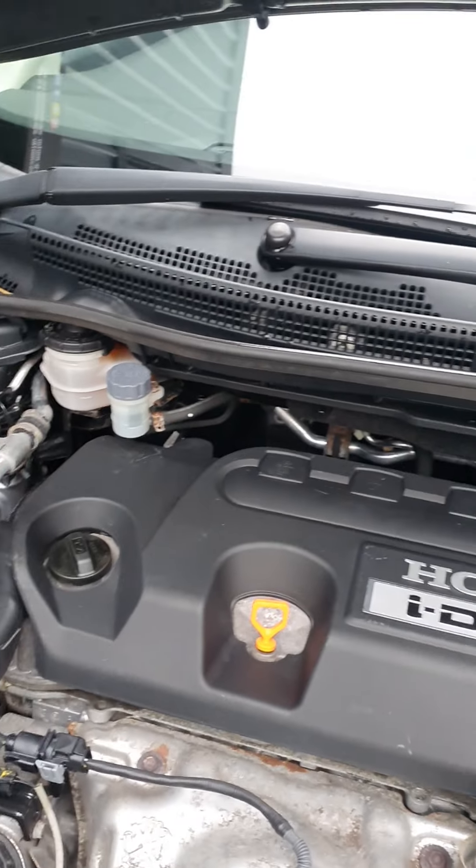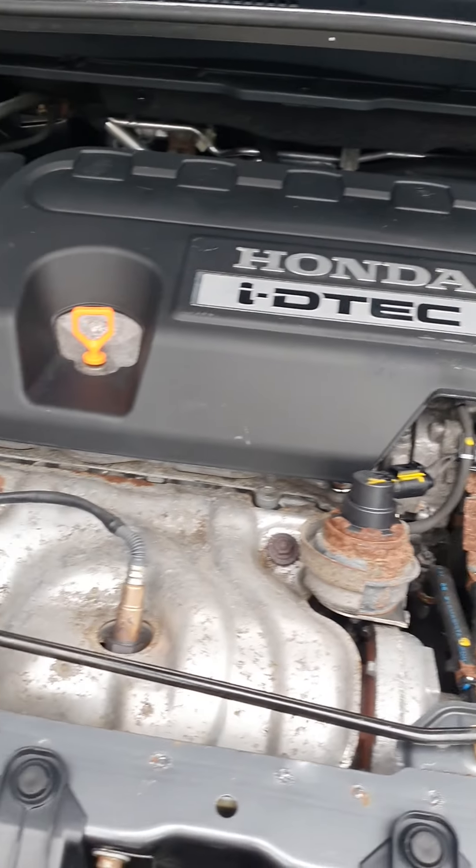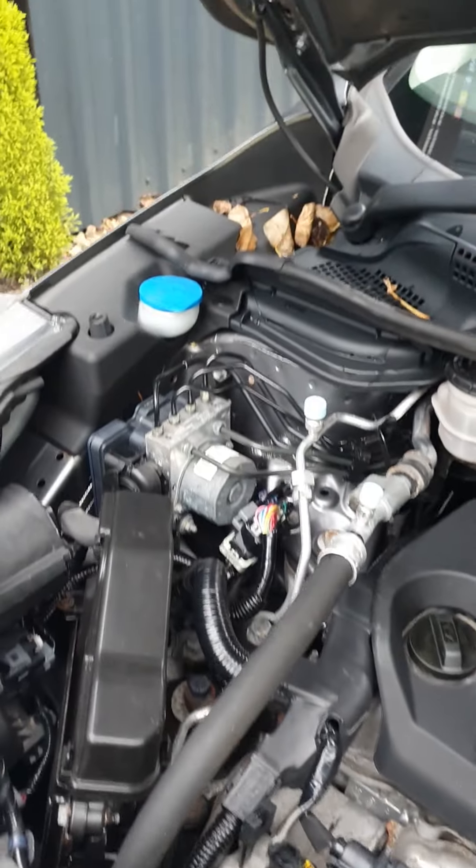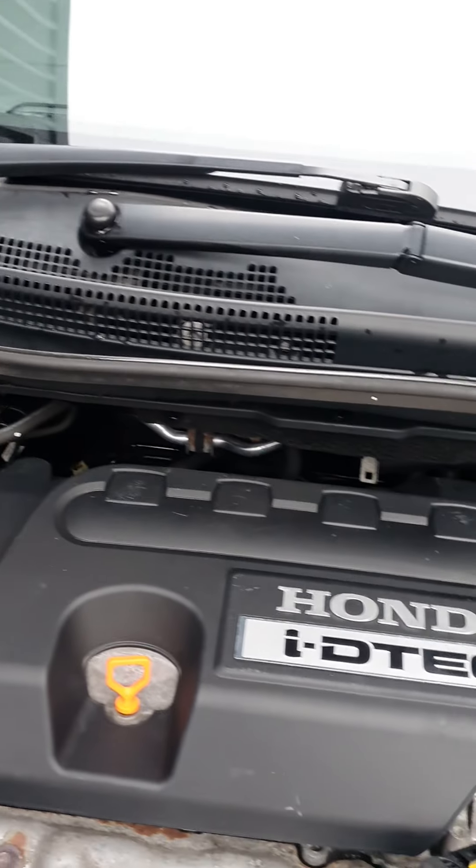There is the Honda i-DTEC power plant. Very clean under here — it has been looked after. We have cleaned it just to make sure there are no issues or faults, and it does look a lot better now.